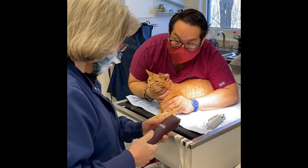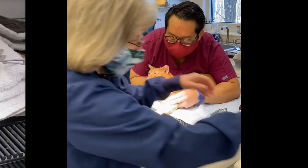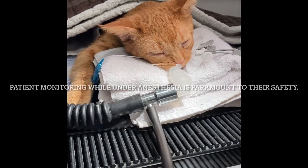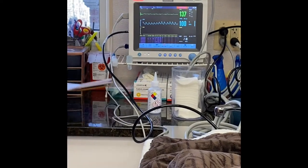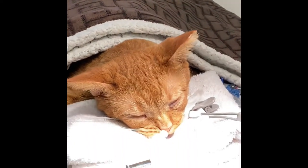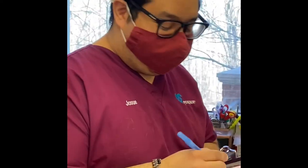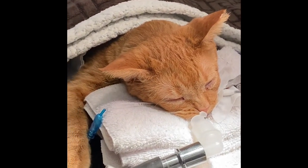Josue, one of our tech students, is holding her right now and Dr. Davis is going to place the IV catheter. Sammy has now been intubated for the procedure. We're monitoring EKG, pulse ox, respiration, and blood pressure. All these things hooked up to her are safety mechanisms. I have Josue keeping track of everything and Ashlyn is getting ready for x-rays.